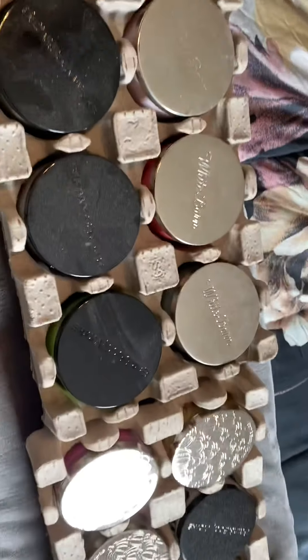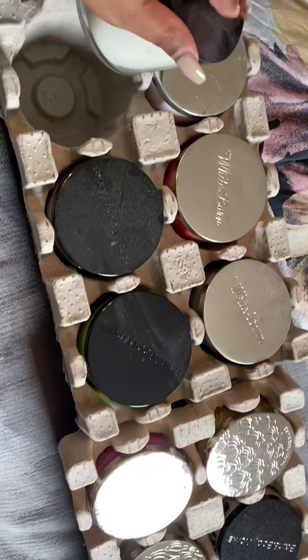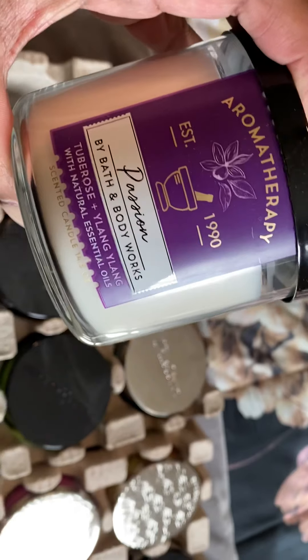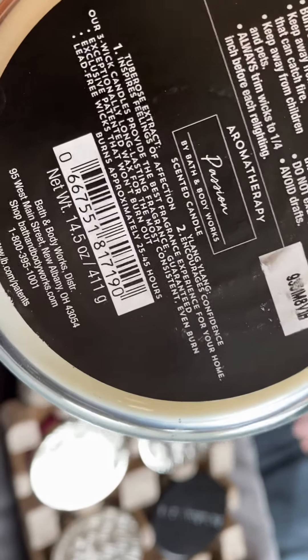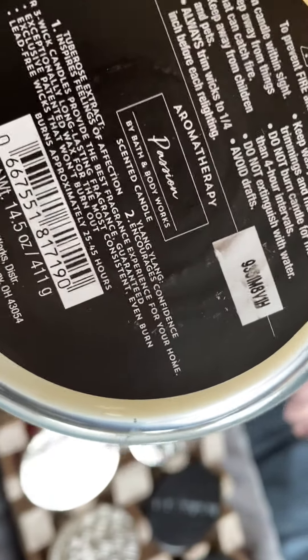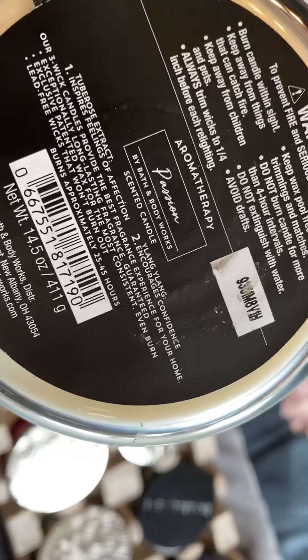Make sure you hit that like button, let's get into these candles! So this first one is an aromatherapy candle - this is 'Passion.' The notes on Passion are turquoise extract and ylang ylang, whatever that is. It's supposed to encourage confidence and inspire feelings of affection.